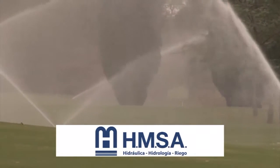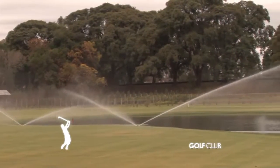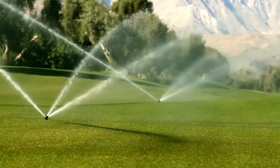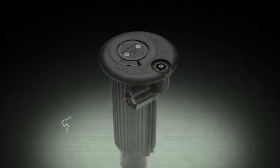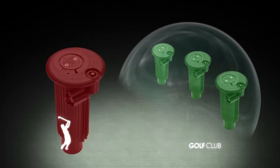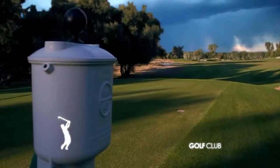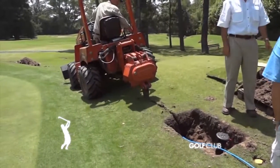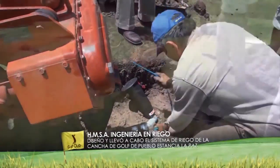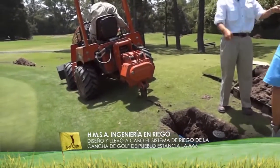Nosotros regamos absolutamente todo, desde el tee hasta el green. Es una cantidad razonable para una cancha que casi ocupa 70 hectáreas. El sistema de riego del campo de golf de Estancia La Paz usa productos de riego y control de Rainbow International. Las válvulas reguladoras de presión son de última generación, diseñadas específicamente para campos de golf, que permiten funcionar con aguas sucias o servidas sin inconvenientes y también soportar grandes cargas como las que aplican las maquinarias utilizadas. Son de instalación sencilla y usan 90% o menos de cable que los sistemas tradicionales y 50% menos de empalmes.